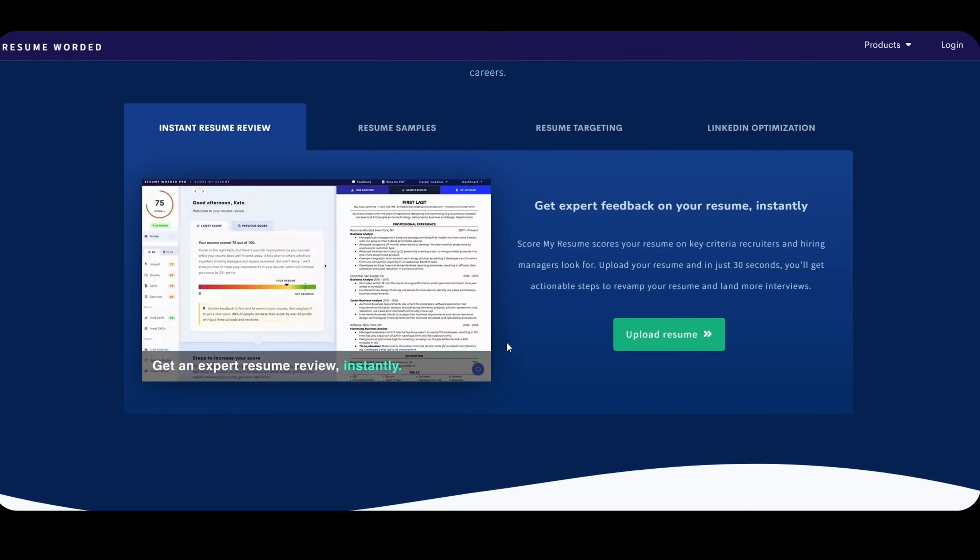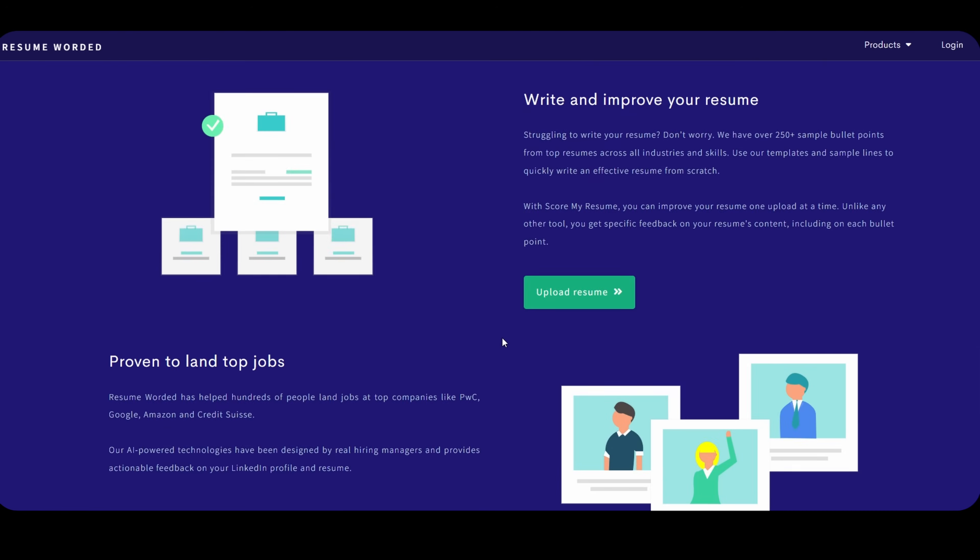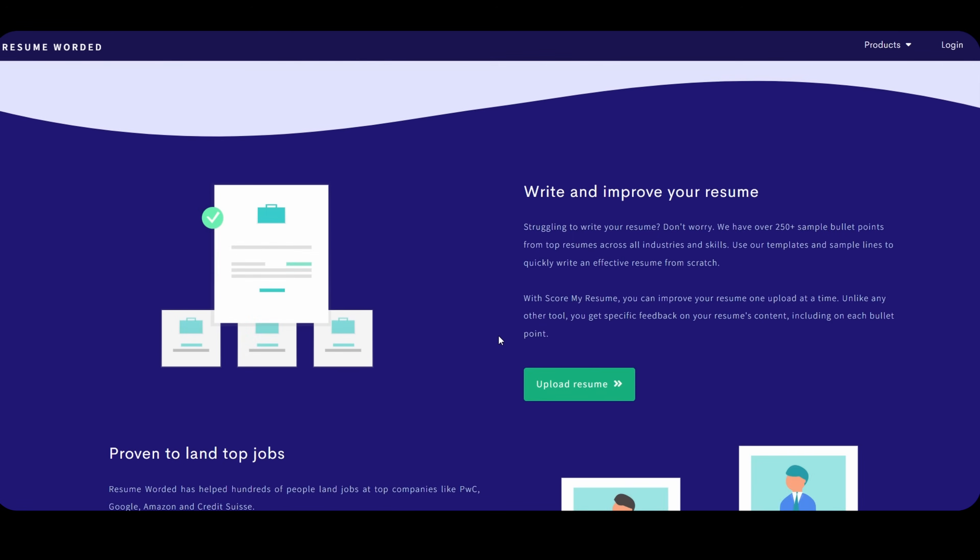There is also a website called Resume Worded where you can check your ATS score after creating your resume. It will tell you what your ATS score is — try to make it above 9. That is the first thing to do.